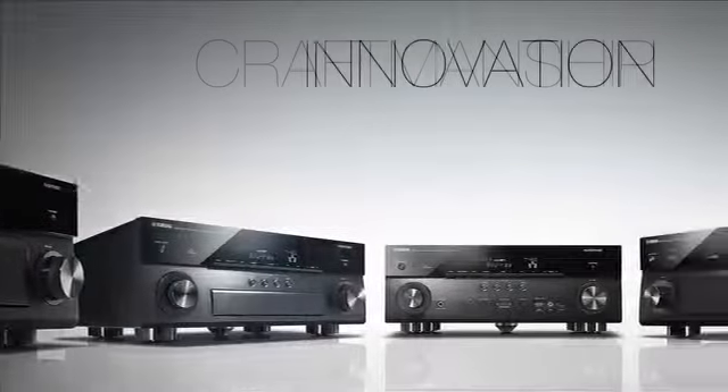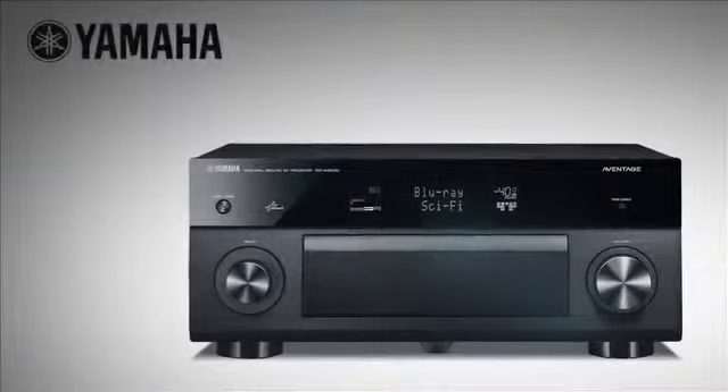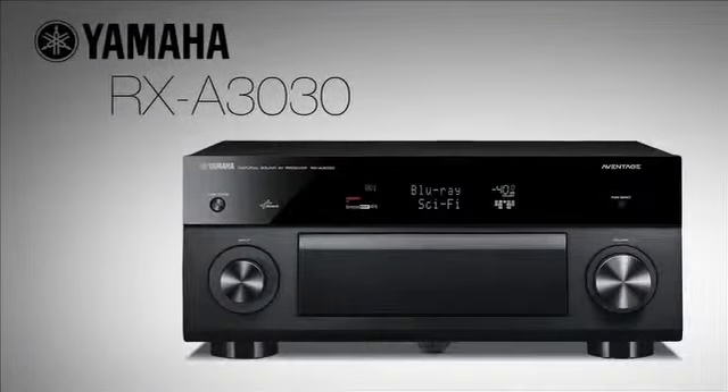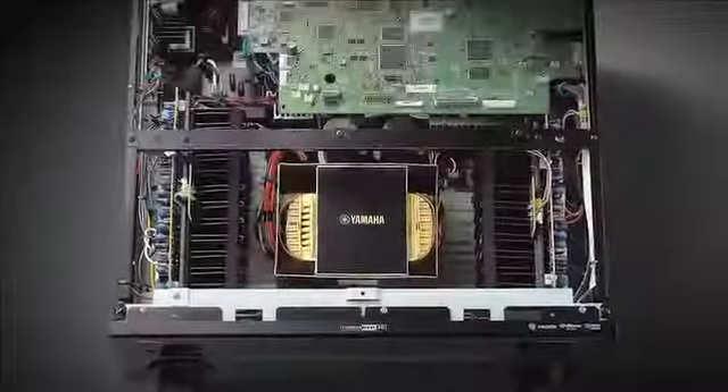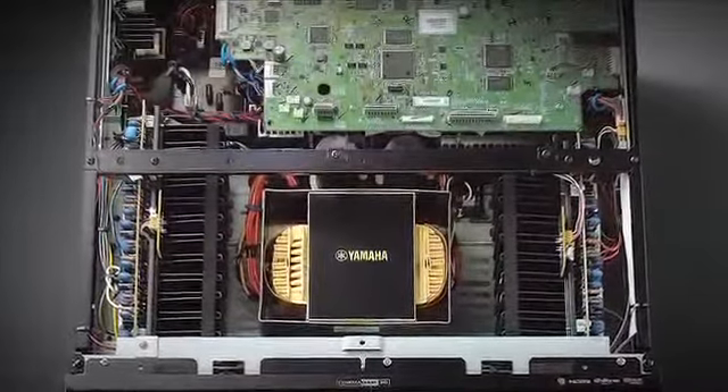Exceptional craftsmanship and creative innovation are at the heart of all Aventage receivers. The RX-A3030 features a symmetrical amplifier layout combined with dual black anodized heat sinks for a shorter audio signal path and more efficient heat dissipation.